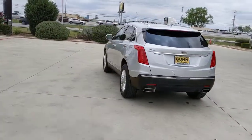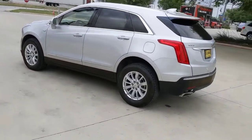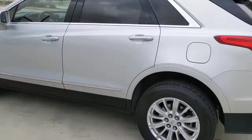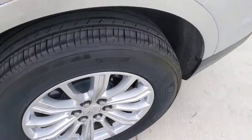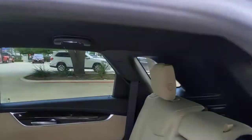The following are some of this vehicle's highlighted options: keyless entry, satellite radio, backup camera, premium sound system, keyless start, remote engine start, power lift gate, power passenger seat, heated mirrors, V6 cylinder engine.